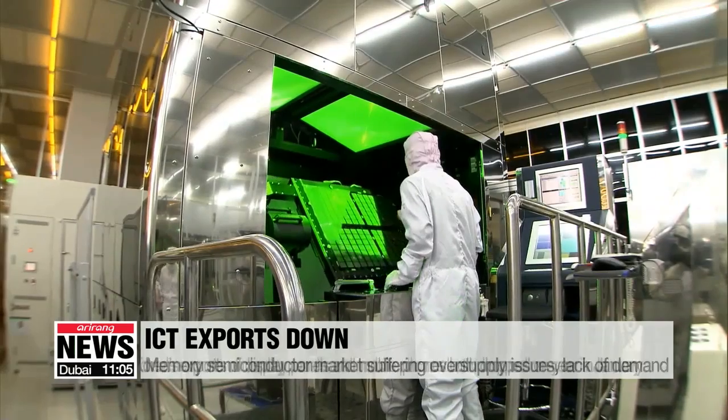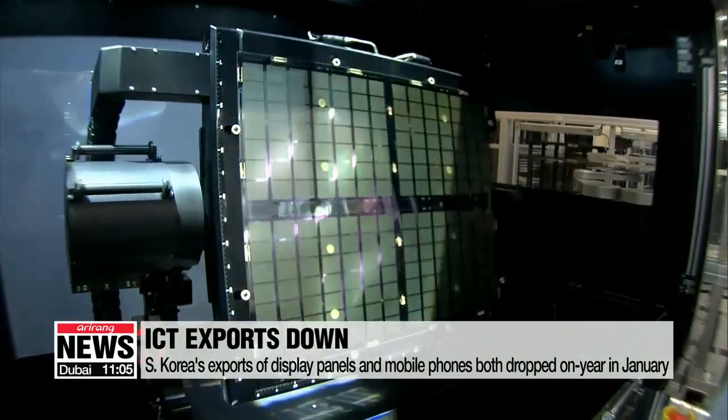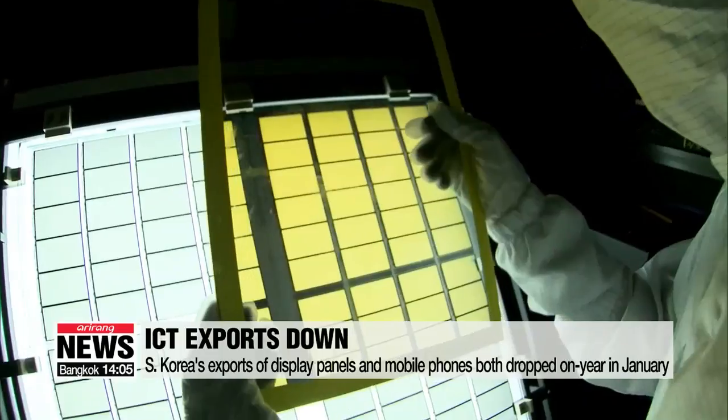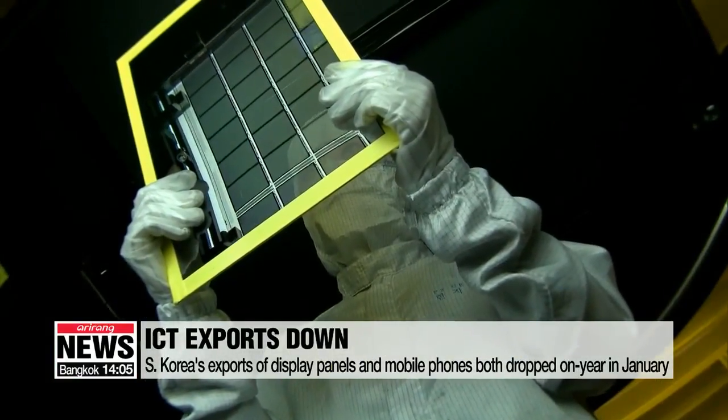Exports of other key items don't make pretty reading either. South Korea's display panel exports fell by 12.7 percent and mobile phones by a whopping 30.8 percent, both due to a rise in international competition, especially from Chinese manufacturers.